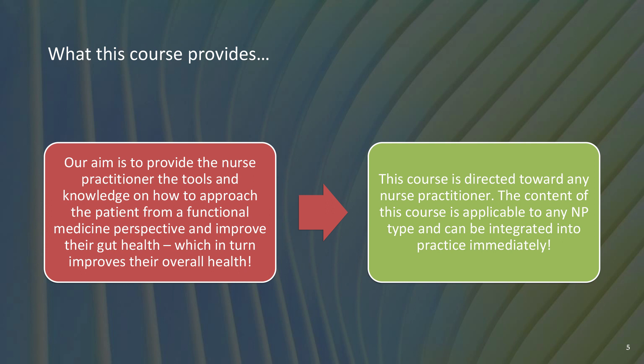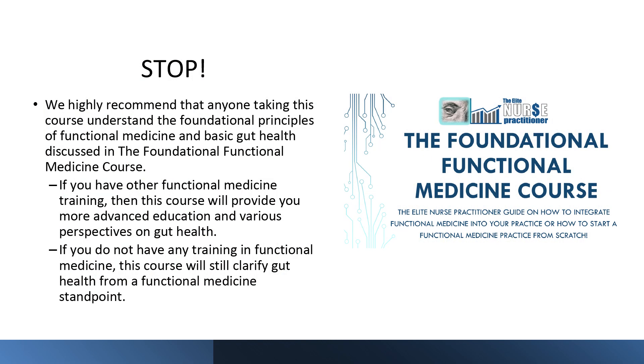This course is directed toward any nurse practitioner. The content is applicable to any nurse practitioner type and can be integrated into your practice immediately — it doesn't matter if you're a psych NP or adult nurse practitioner. This information is important and critical to know if you really want to integrate principles of functional medicine into your practice. We highly recommend that anyone taking this course understand the foundational principles of functional medicine and basic gut health discussed in the foundational functional medicine course.